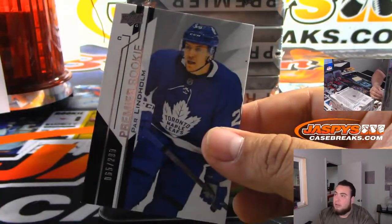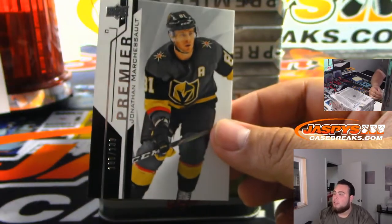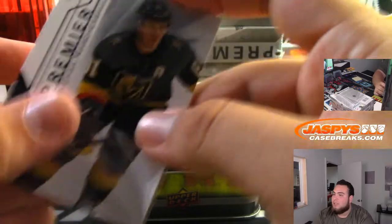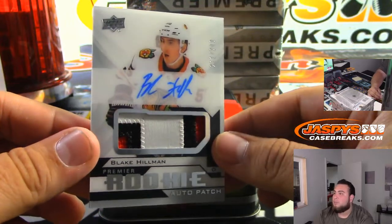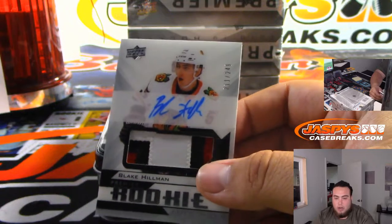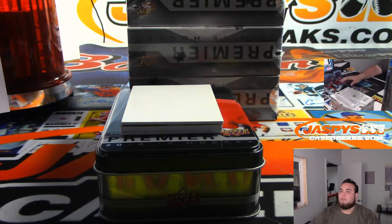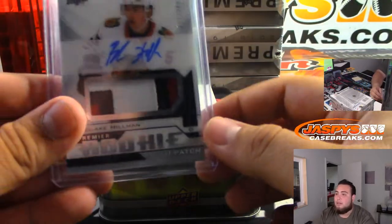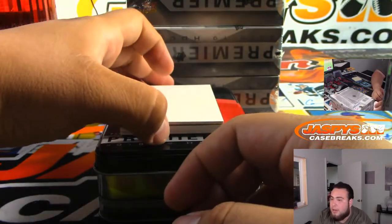We got Par Linholm to $2.99. Trondemay Blitz. We got Jonathan Marcheseau, Vegas Golden Knights - got a nice three-color patch. Blake Hillman, Rookie Premier Otter patch to $2.49, Chicago Blackhawks. Mike McCarthy. Darlene - I don't know what's up with that guy, he doesn't want to sign for Upper Deck. There's something with him and Upper Deck, he doesn't want to sign. Contract negotiations, probably.